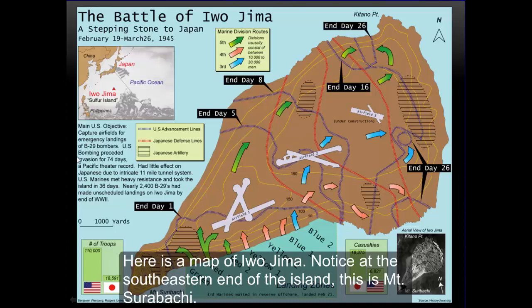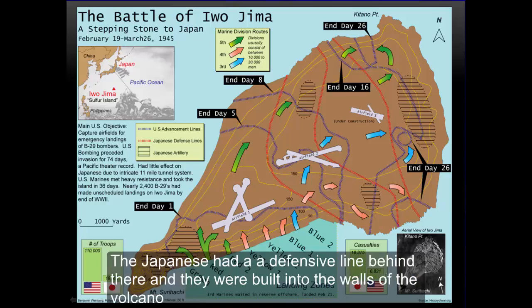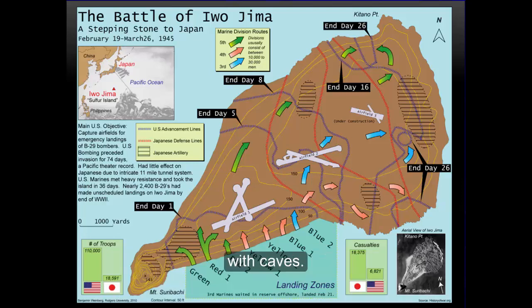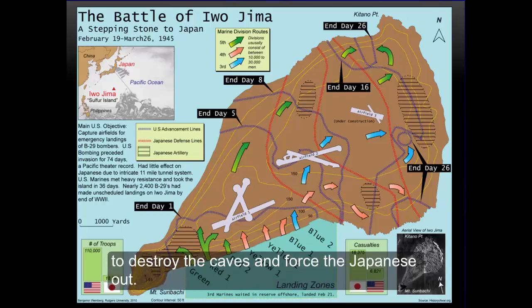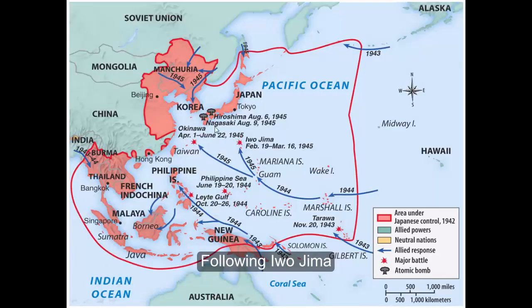Here is a map of Iwo Jima. Notice at the southeastern end of the island is Mount Suribachi. The Japanese had a defensive line behind there, and they were built into the walls of the volcano with caves. The Marines would pound these caves with artillery as well as tanks to no avail.